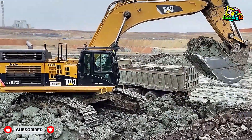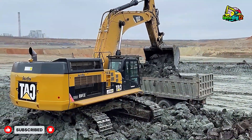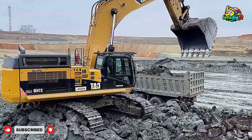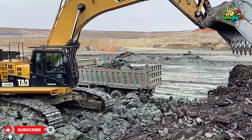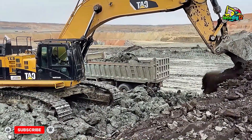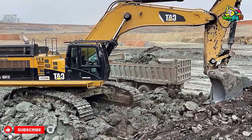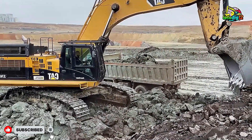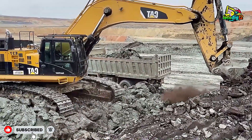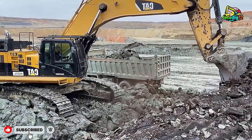So as you watch this incredible mega-Earth moving operation, appreciate the scale of what's happening: hundreds of tons moved in minutes, powered by cutting-edge machines and the skill of human hands. Whether you're a machinery enthusiast, an engineer, or just someone who loves watching big machines in action, this is the kind of operation that defines what modern heavy equipment can truly achieve. Thanks for watching.